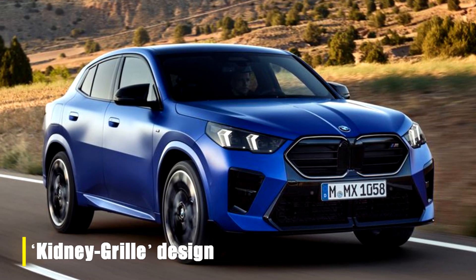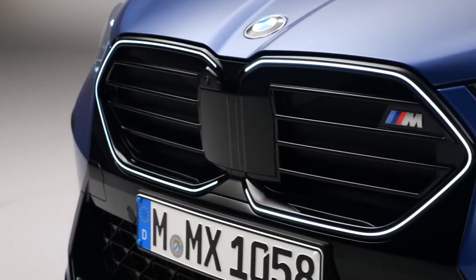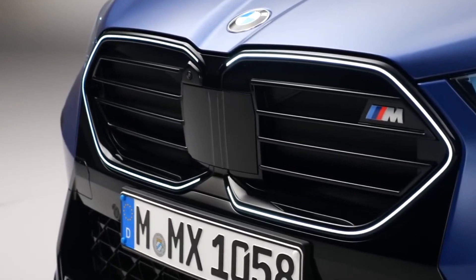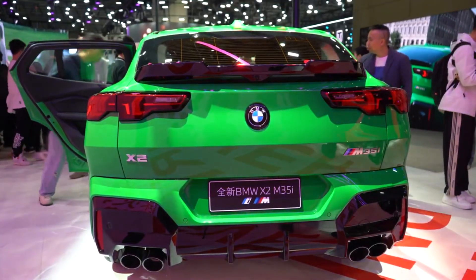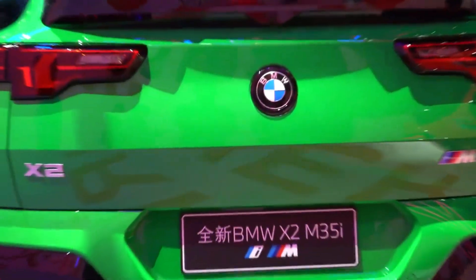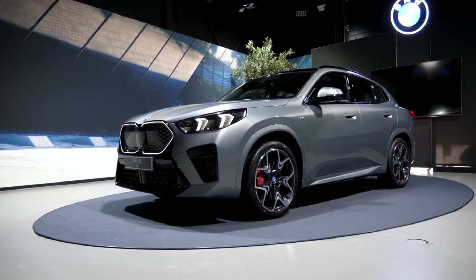At the front, you'll notice that the old grille has been replaced with BMW's new Kidney Grille design. While that name might not be very appealing, this new design elevates the X2, giving it a more luxurious look. Elsewhere, the body panels under the rear spoiler concave slightly, creating an added layer of depth and making the X2 look all the more sporty.